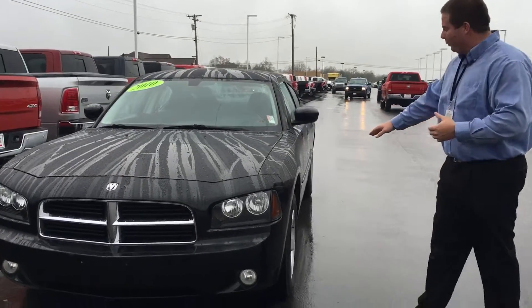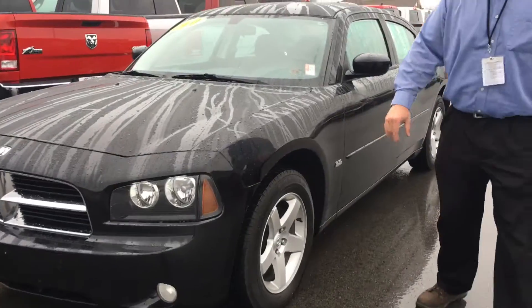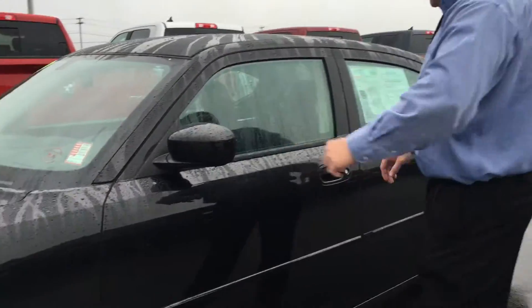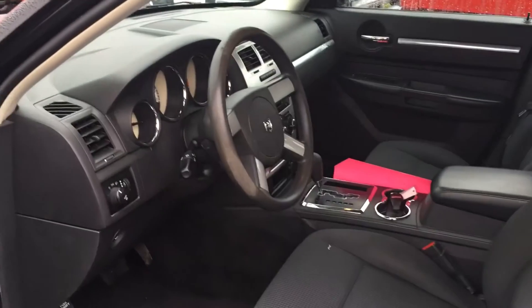It's a 2010. It's got the 3.5 high output. It's got the fog lights. It's got the aluminum wheels. Real nice car — it's got a fresh wax job and everything like that. It's showing sharp right now. You can take a look inside there. Very clean automobile.